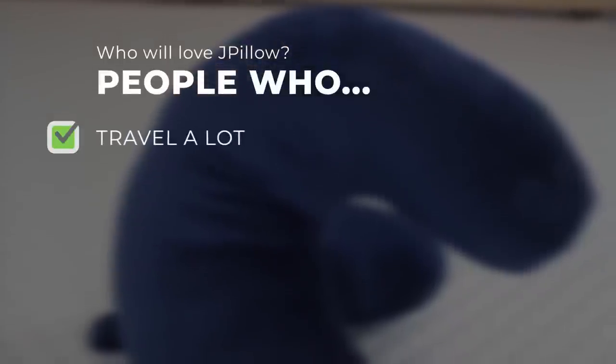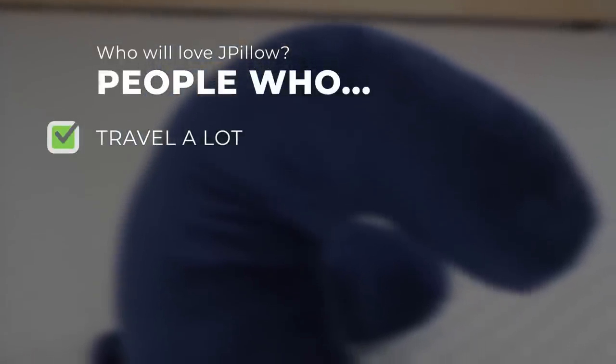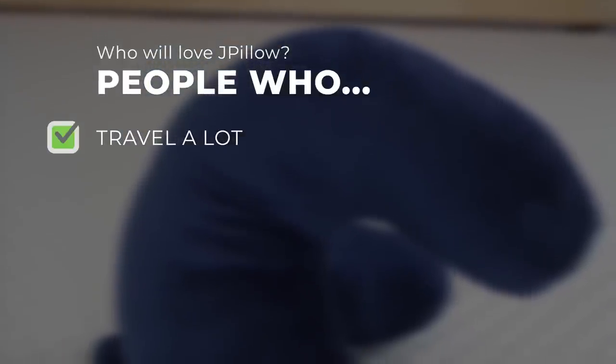Who do we think will love the J-Pillow? People who travel a lot. This is a great choice for planes, trains, buses, and cars, as it can attach easily to your suitcase or pack up in its bag for easy transport. You can rest easy with your chin supported and have less worry about arriving with a stiff neck.